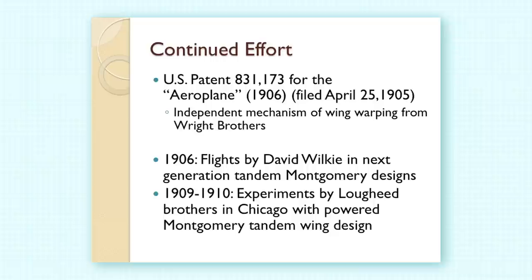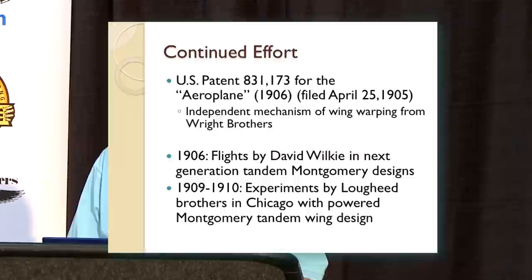Montgomery patented his airplane design in 1905. He sent in the patent at exactly the same time that the Wright brothers sent in their patent to the US Patent Office. Through a lot of research, it went to exactly the same patent examiner, a man named William Townsend, who reviewed both patents and allowed both patents because he believed they had different mechanisms of wing warping.